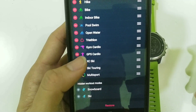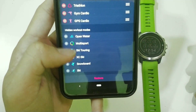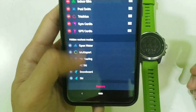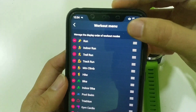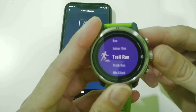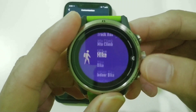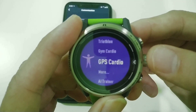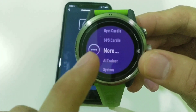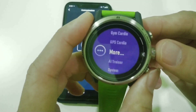For example, I don't want skiing, snow, XC skiing, ski touring, marine sports, or open water swimming. Once you select those, they go into the hidden workout mode. After you're done, press save and go back to your watch. You'll see that skiing is gone — no more skiing, no more XC, and so on. The removed activities go to the last item called 'More,' where they are stored.